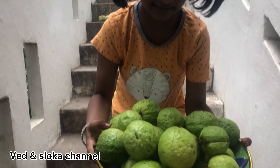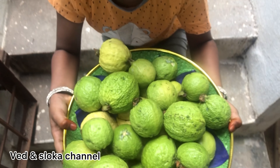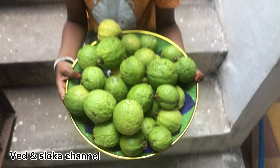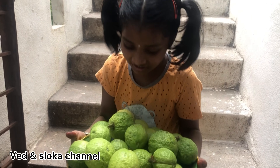Hi guys, welcome to Waden's Lucas channel and this is Lucas. Today I am going to show you my guava here. See? What a big guava.